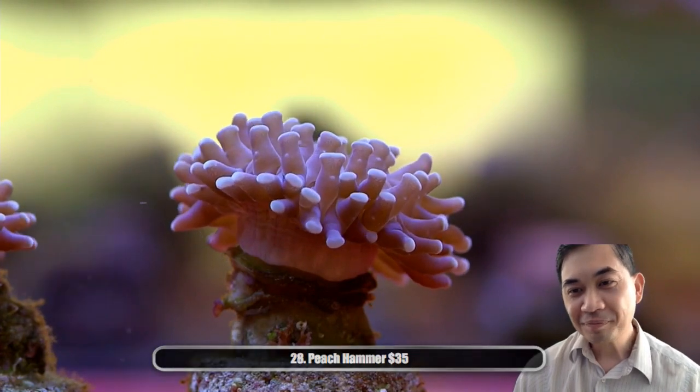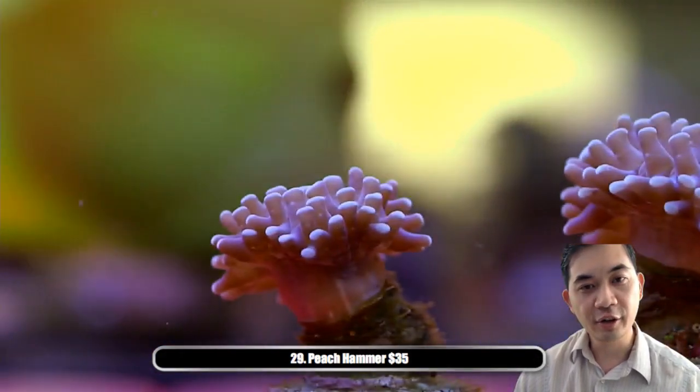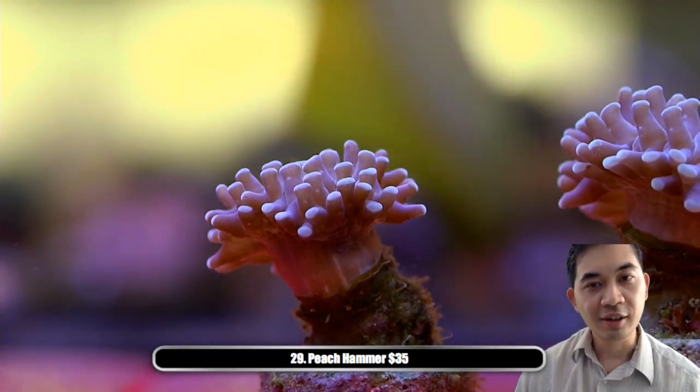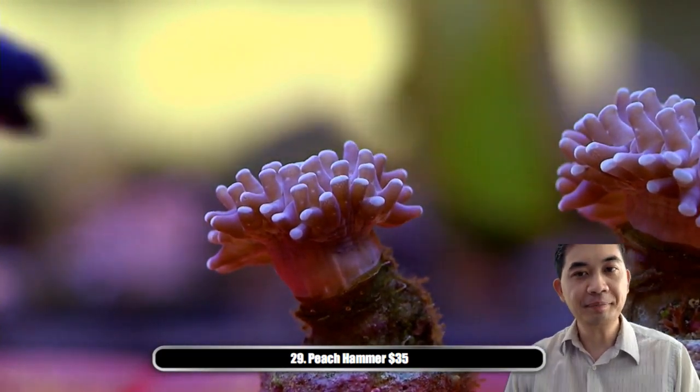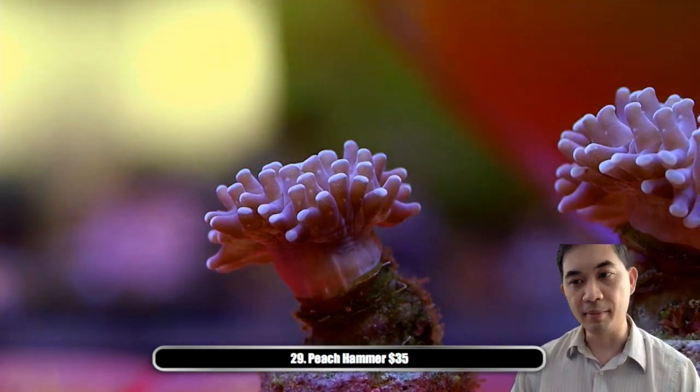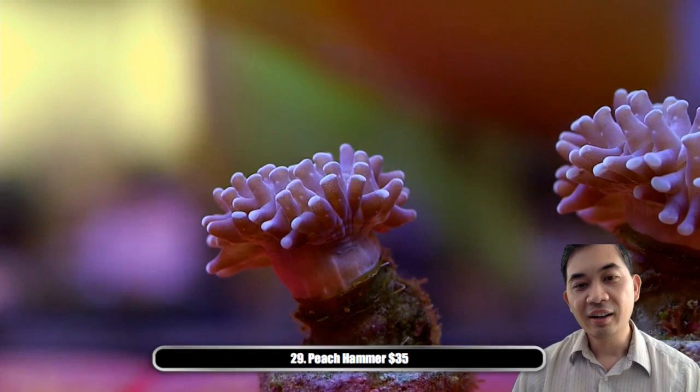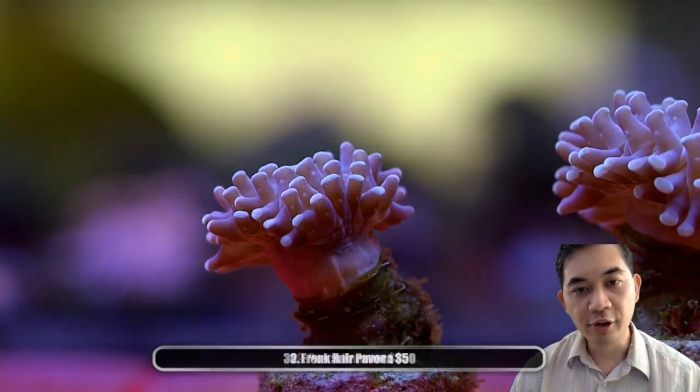Number twenty-nine — another peach hammer. If you guys missed out on the first one, you can try to grab the second one. It's a little smaller but they grow quickly.